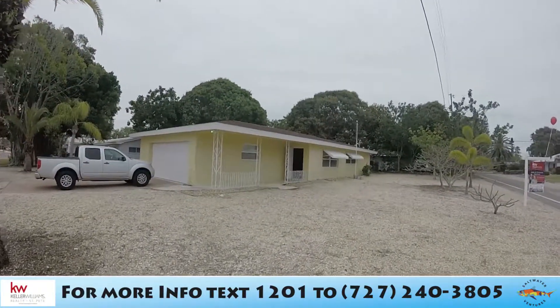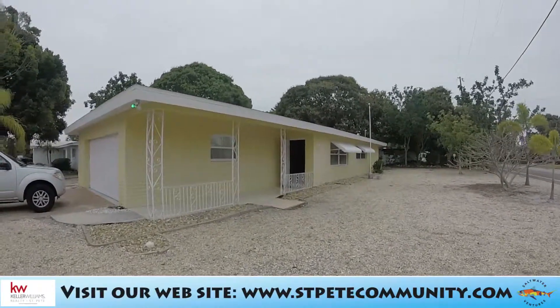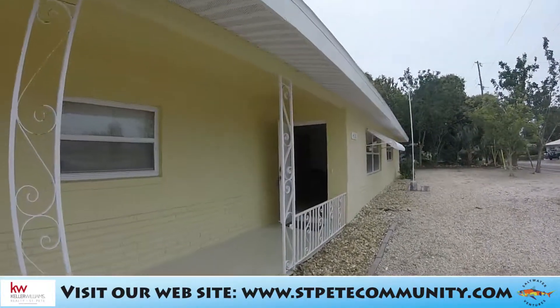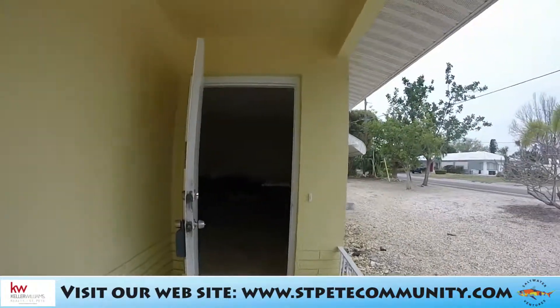It's one thousand eight hundred and ninety-six square feet heated, for a total square footage — heated and non-heated — of two thousand five hundred and forty-three square feet. And again, it's a corner lot with a very large lot.